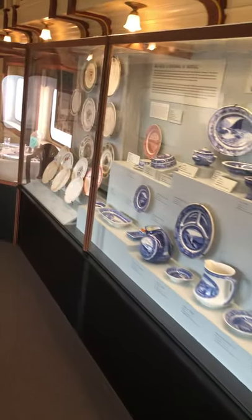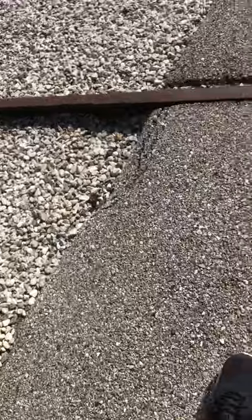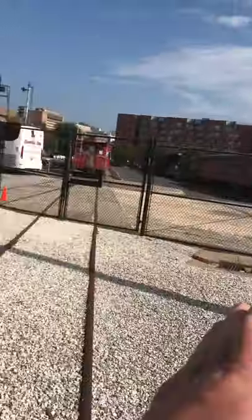The dining car. This is another one of those Baltimore and Ohio B&O coaches. I'm hot. This is just the track — this is where we entered from over here.